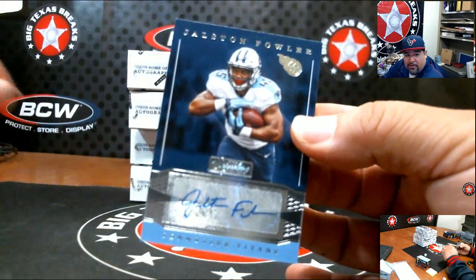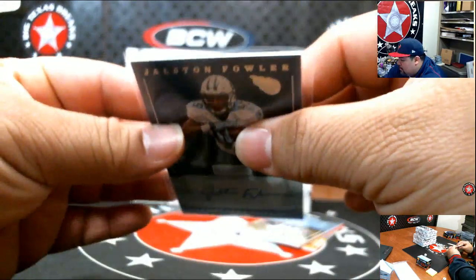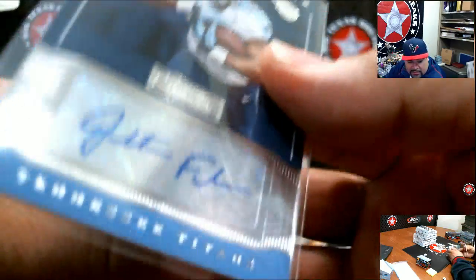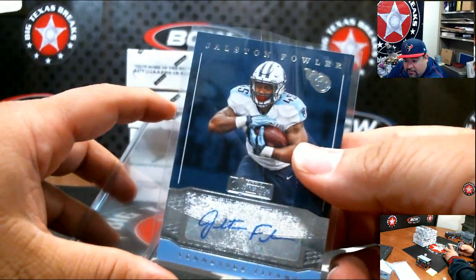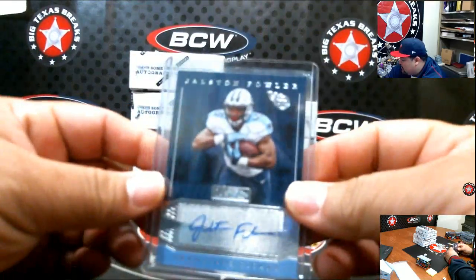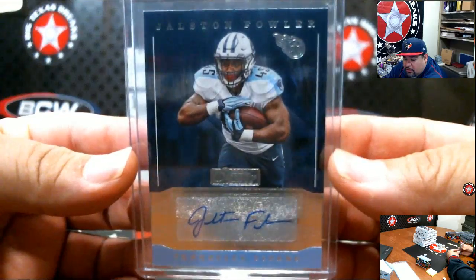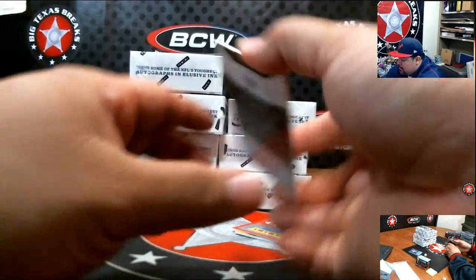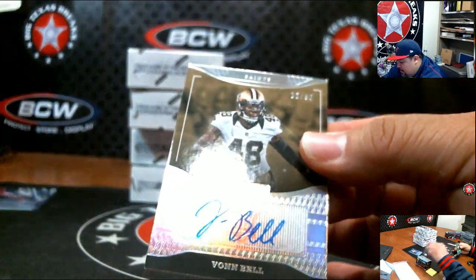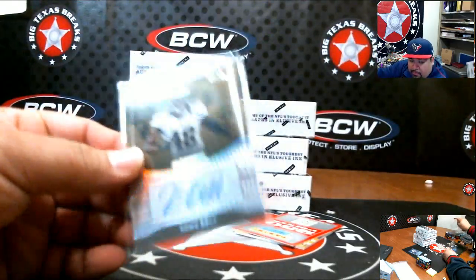First card on the board: Jostin Fowler for Tennessee, going out to Jeff R. Next up, Vaughn Bell, numbered to 50, for New Orleans — going out to Brandon B.